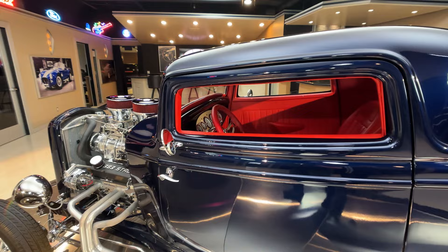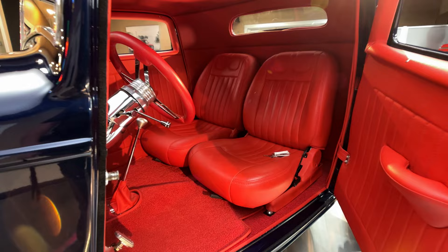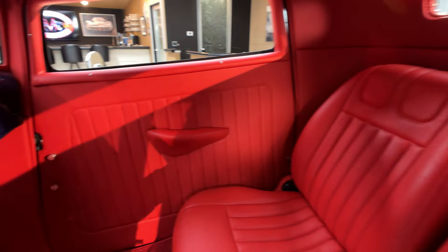Check out the interior. Just call this thing — nickname this car — Superman. We have blue outside, red on the interior. All we need is a big old S on it.